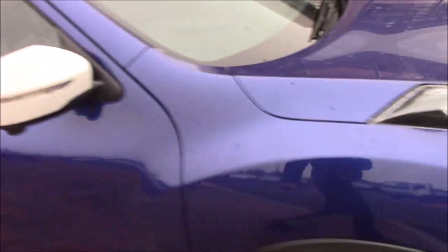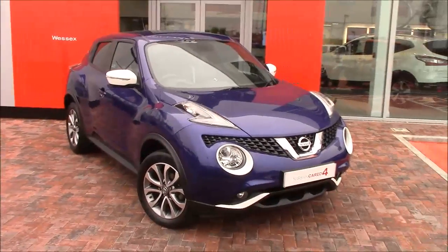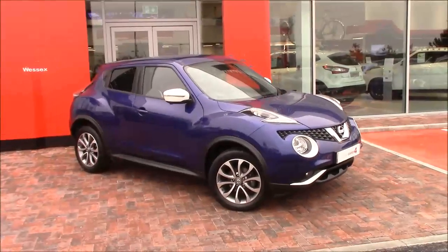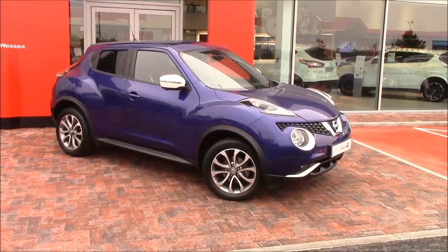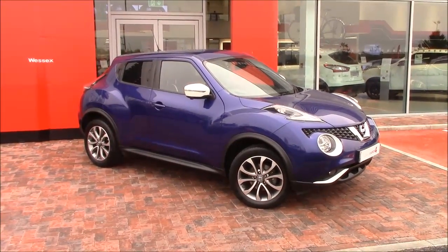Well, I think that's pretty much it for this lovely Juke Tekna. We do offer a range of treatments like the Permashine treatment, which is a seven-year protection for your paint, and we also do cosmetic repair, alloy wheel and tyre repair — so if you have any dings, dents, scuffs or scrapes we can get that sorted for you, keeping your car looking as good as the day it left the showroom.